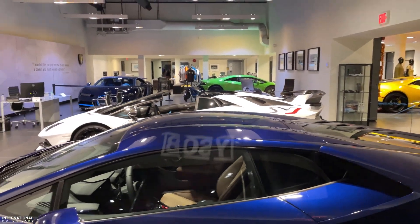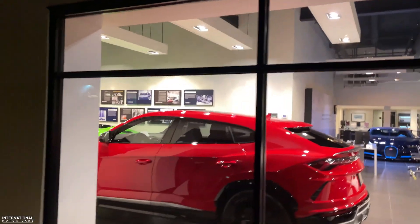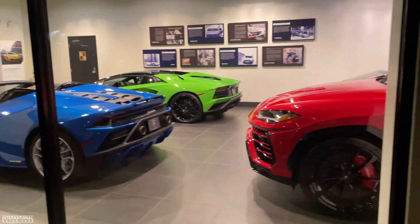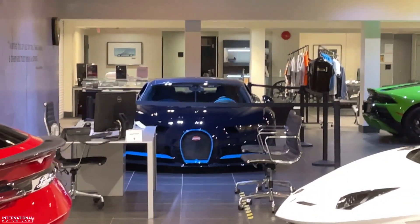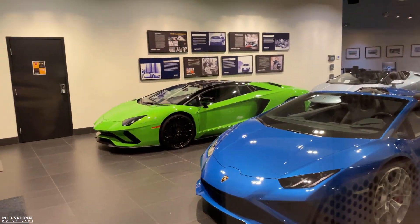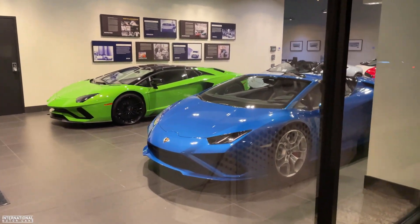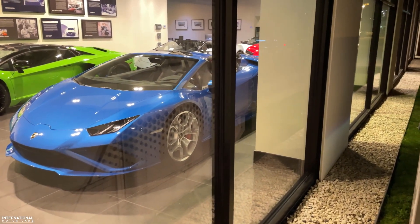White SVJ. Here we've got a blue Evo Spider. Over there we've got what's probably my big Verde Mantis Aventador S Roadster. We were just at SR Auto — we actually looked at theirs today already. Well, my second one today.